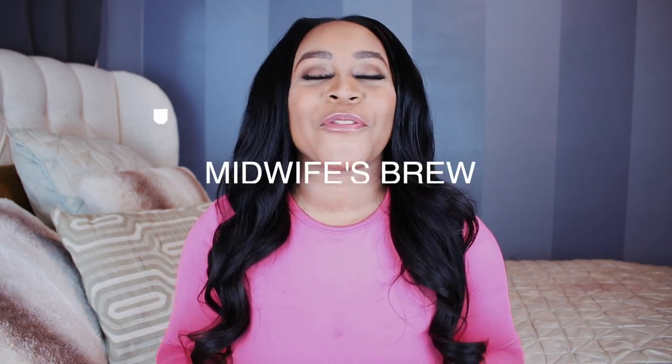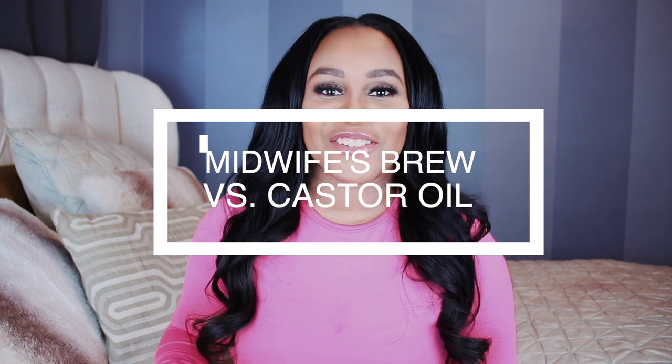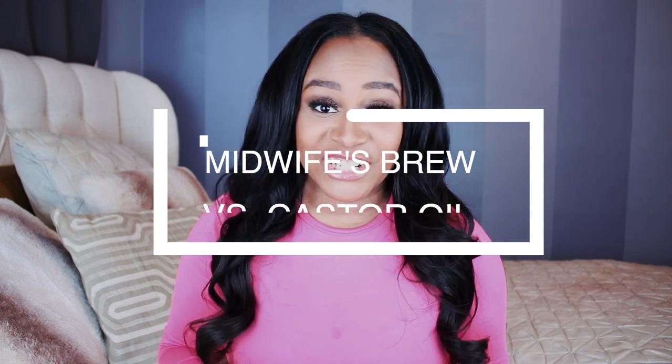We're back and today I want to talk to you about the midwives brew versus castor oil for labor induction. My name is Brittany Kelly, I'm a mom of four, and this channel is all about encouraging and supporting moms through those first formative years of motherhood.